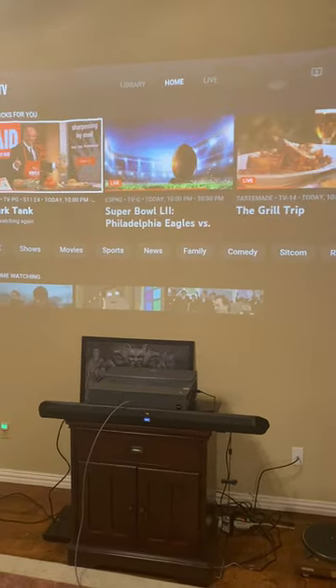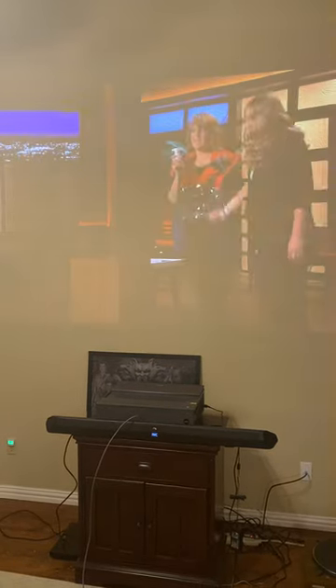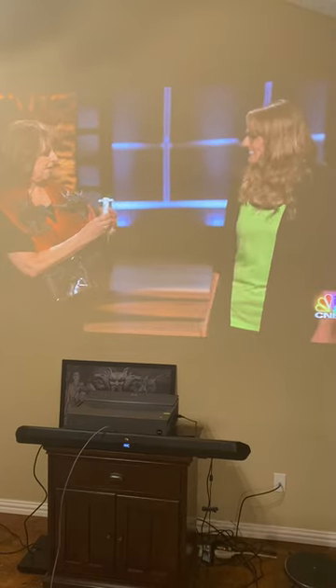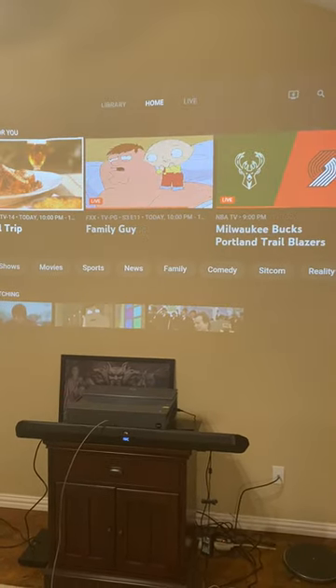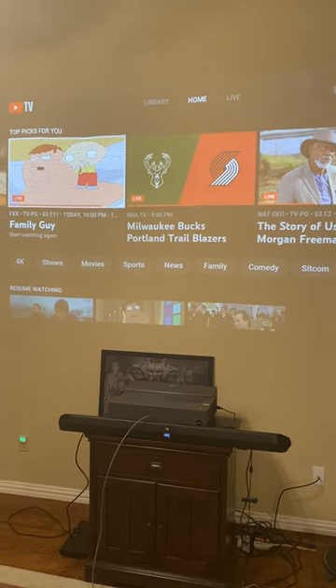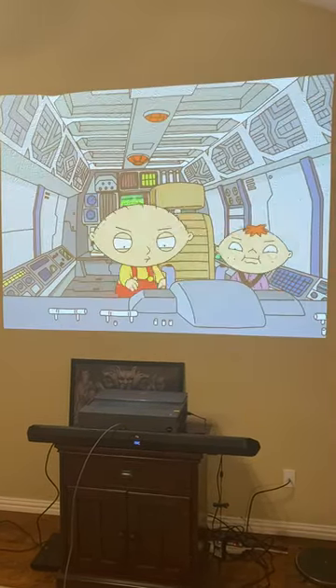I could try a different one. Maybe Shark Tank will work. Shark Tank works. Let's try Family Guy. Again, silence.